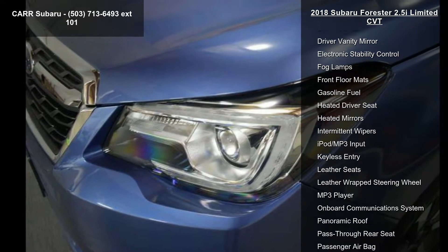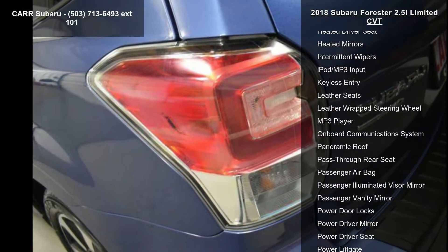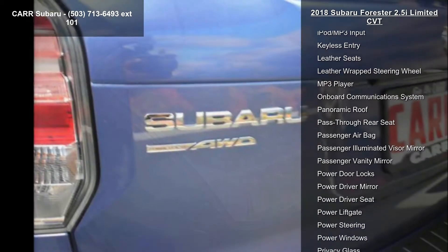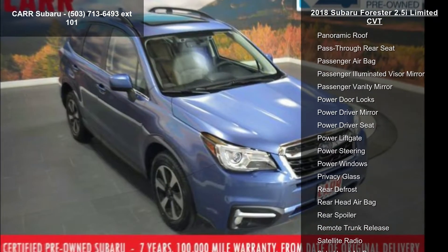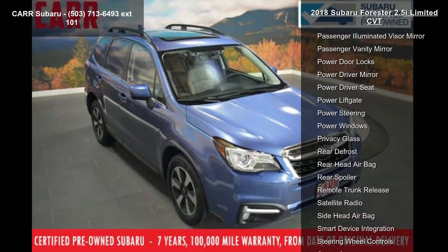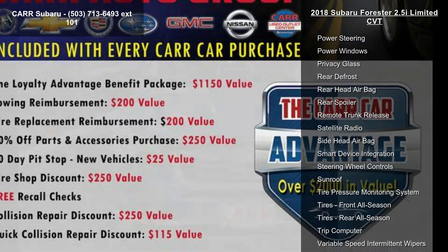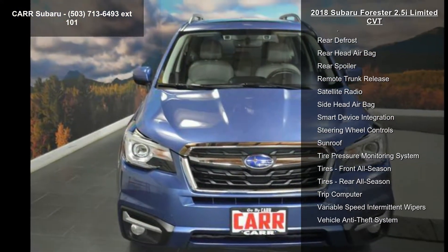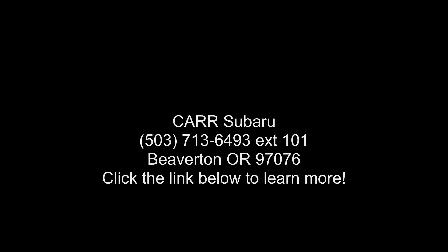Let us put you in the driver's seat today. Call or click to contact our dealership, or reach out to the carBox.